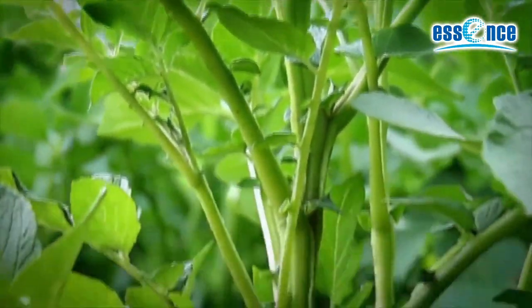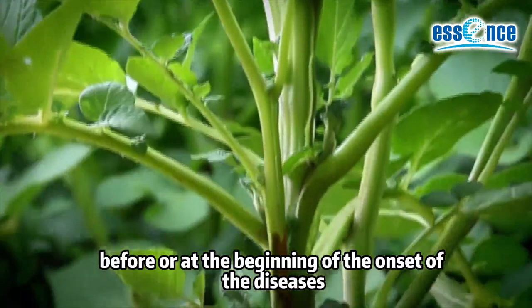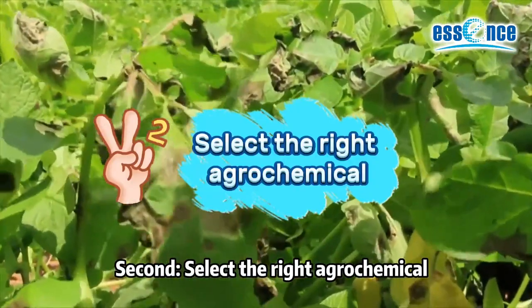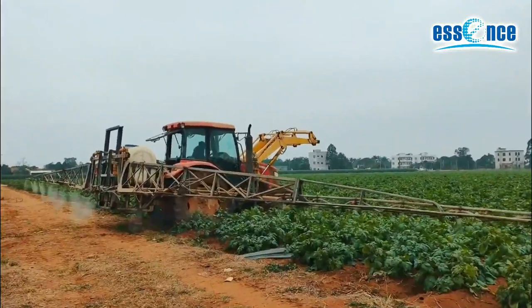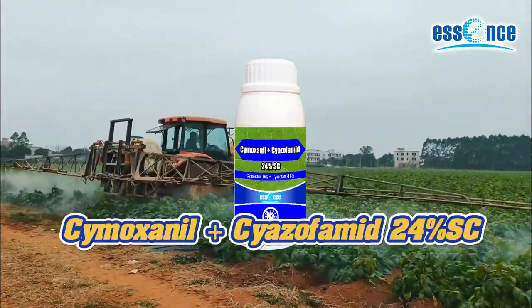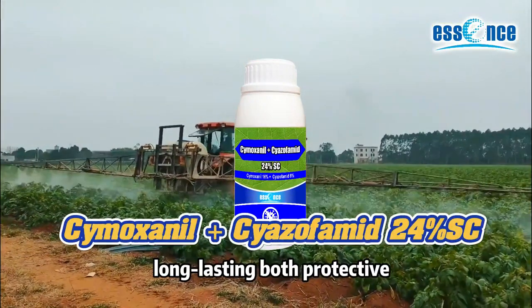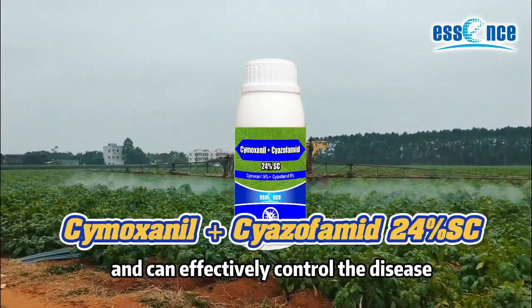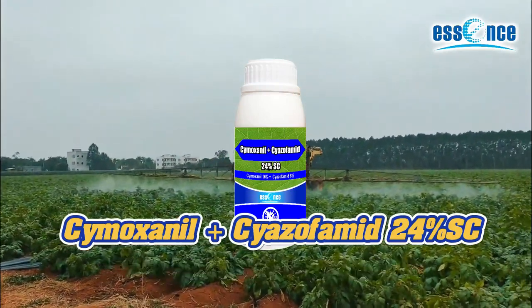Spray the agrochemical before or at the beginning of the onset of the disease. Second, select the right agrochemical. 16% cymoxanil plus 8% cyazofamid SC has a broad, long-lasting effect, with both protective and therapeutic effects on potato late blight, and can effectively control disease development.